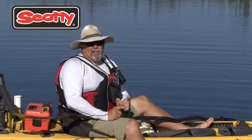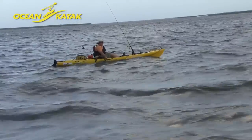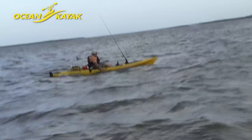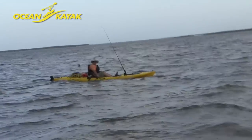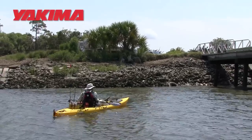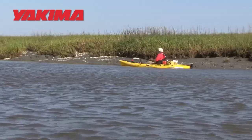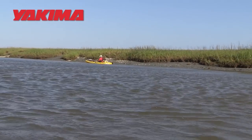we had some ripping current to deal with. I was using the new Ocean Kayak Torque which has an integrated Minn Kota trolling motor and I couldn't believe how much it helped. I could hold my position and keep on fishing. I also saved a ton of time because I didn't have to worry about deploying or retrieving anchors. It might not be pure kayak fishing, but the Torque really let me make the most out of the windy conditions.